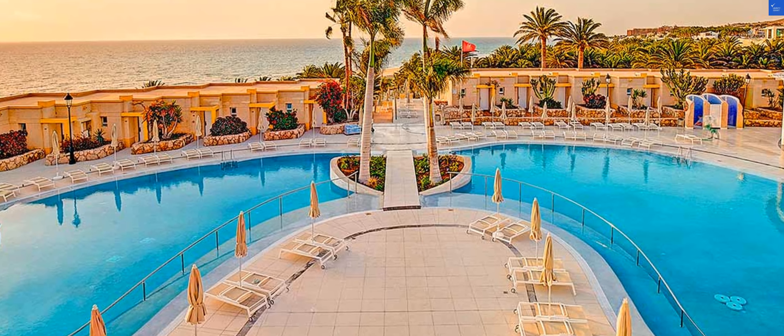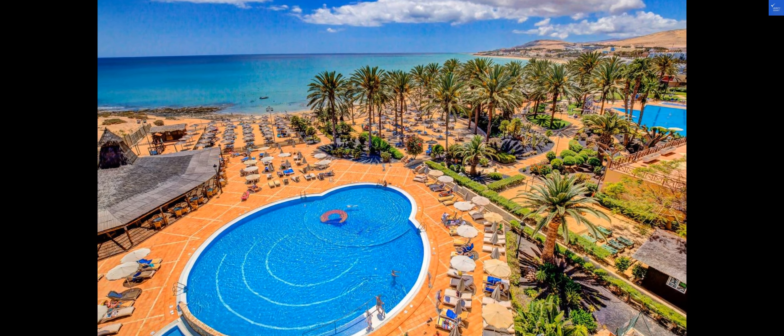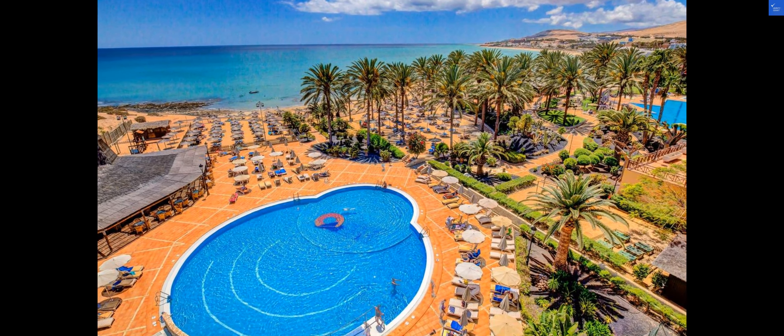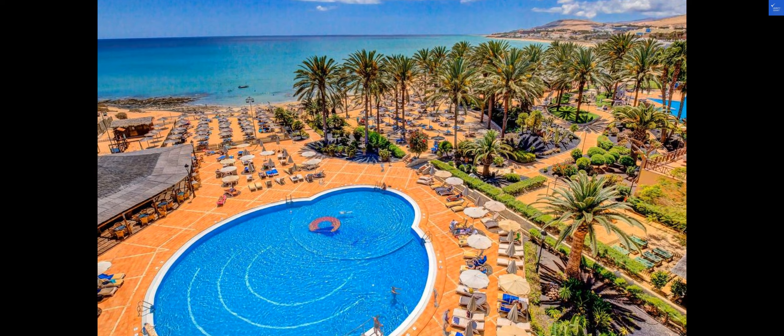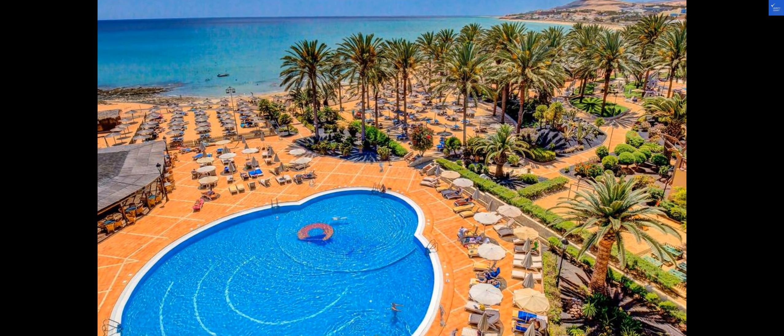If you're looking for alternative hotels in the area, consider checking out R2 Bahia Playa Design Hotel and Spa or H10 Tindaya. Both options offer great amenities and stunning views, catering to different preferences and budgets.